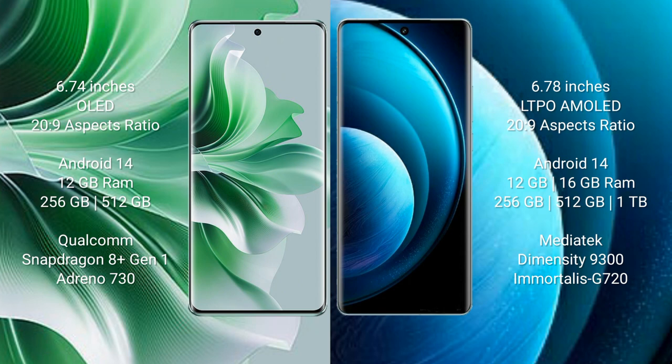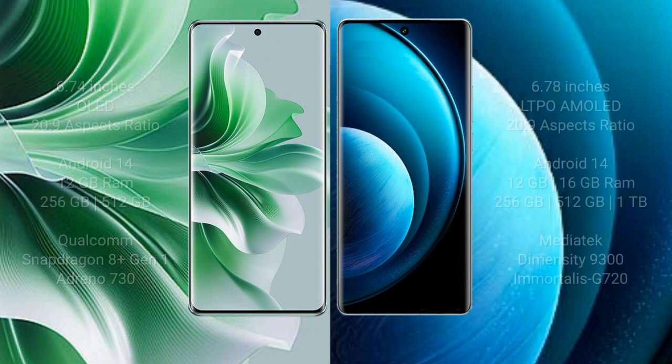Vivo X100 Pro comes with 12GB or 16GB RAM and 256GB, 512GB, or 1TB internal storage, with a MediaTek Dimensity 9300 processor and GPU G720.